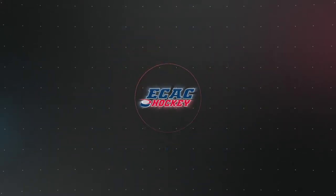That'll do it for the ECAC Hockey Women's Top Plays. Be sure to stay up to date on all new scores and awards by going to ecachockey.com.